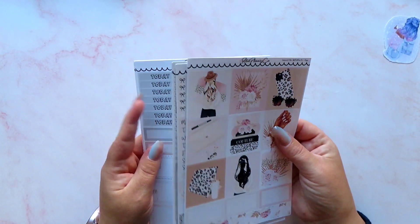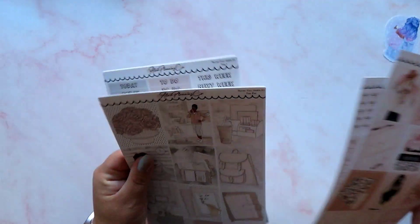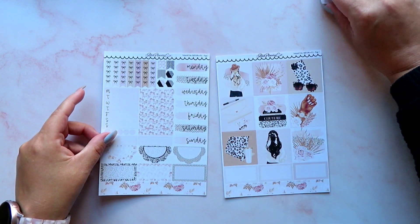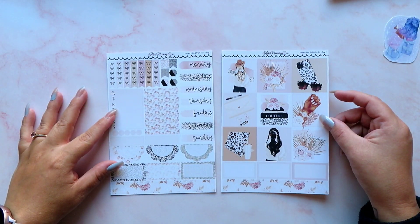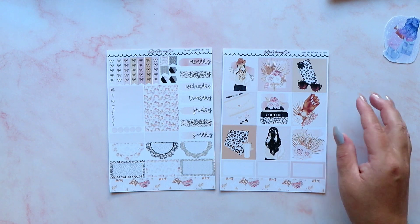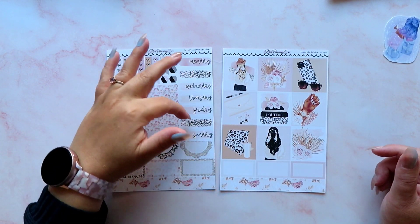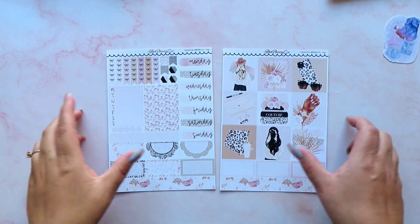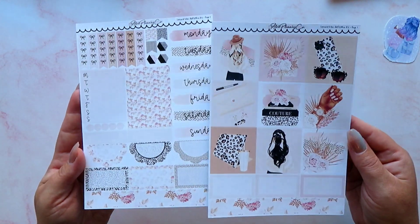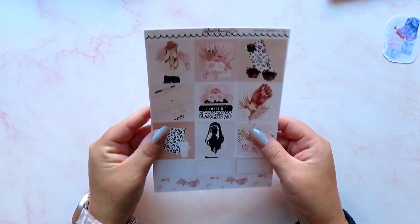I picked up two kits from the shop that I don't think I've had before. This one is a two-page mini kit called Leopard Vibes. I thought it was going to be perfect to use in my task planner. It's got nine full boxes, some functionals, some washi, date covers, checklists, and a tracker — pretty much everything I need to make a spread. The full boxes on this kit are absolutely beautiful.